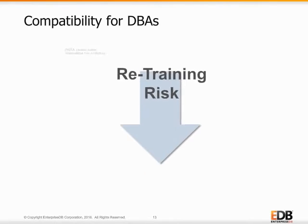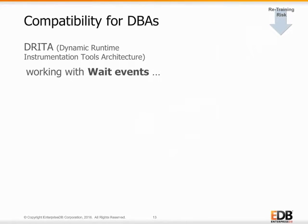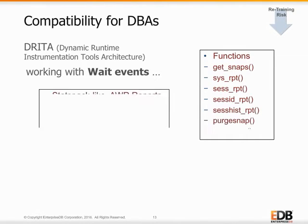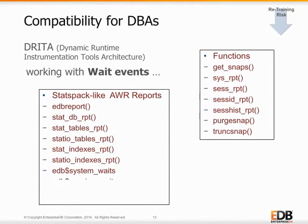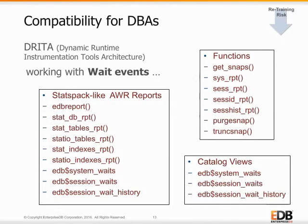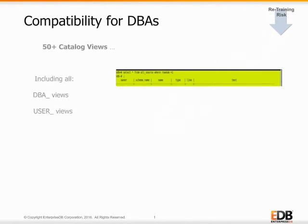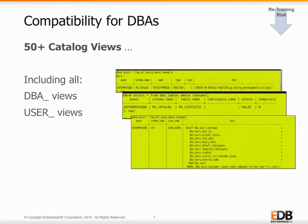Another feature Oracle DBAs will need is the ability to capture, review, and diagnose wait events in database processing. Postgres Advanced Server's dynamic runtime instrumentation tools architecture works similar to Oracle and allows a DBA to query catalog views to determine the wait events that affect the performance of individual sessions or the system as a whole. Also known as DRETA, it records the number of times each event occurs, as well as the time spent waiting with StatsPack-like reports to diagnose performance problems. Another great DBA compatibility feature in Postgres Advanced Server includes over 50 of Oracle's most popular system dictionary views. These catalog views make the transition for Oracle DBAs to manage and check database status in Postgres Advanced Server a seamless experience.